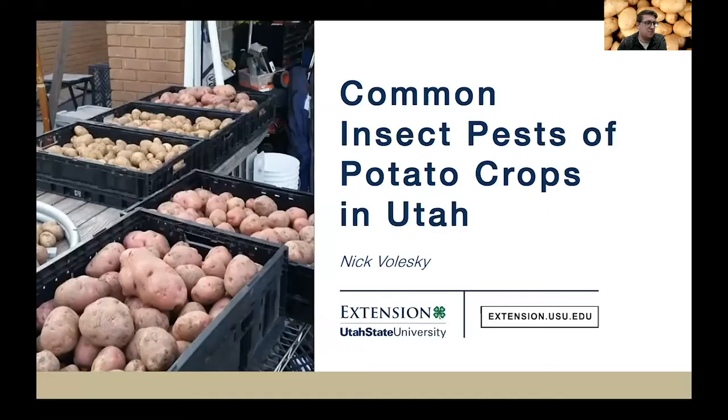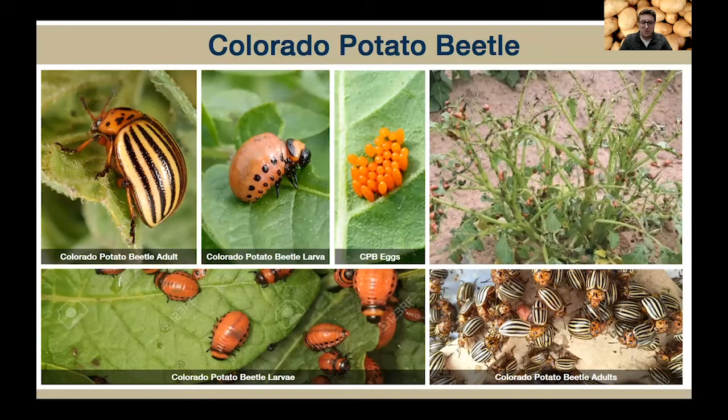So we're going to switch gears and talk about common insect pests of potato crops that we see here in Utah. I'm just going to cover a few that you might come across in your potato production. Everyone knows this one — this is the infamous Colorado potato beetle. It's a major potato pest throughout all of North America. The adults become active in the springtime, about the same time as potato plants are emerging from the ground. They are oval in shape, about three-eighths of an inch long, with a yellow-orange prothorax — that's the big area behind the head — and yellow-white wings with 10 narrow black stripes.